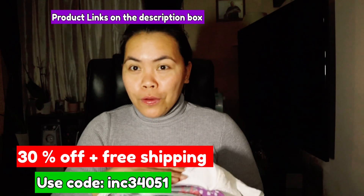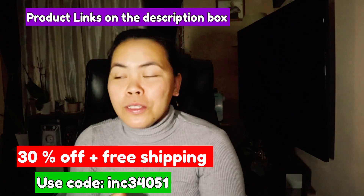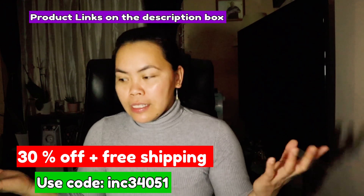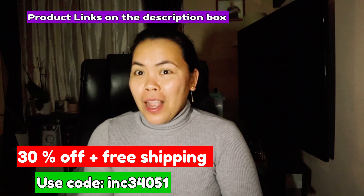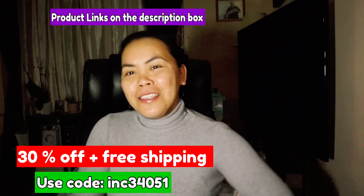That's all the free stuff I got from Temu — one, two, three, four, five, six items for my free stuff. Thank you so much for watching this vlog on my Temu haul, and thank you to Temu for the free stuff. If you're interested, click the link in my description box to see the items I showed and their prices. See you in my next one, bye!